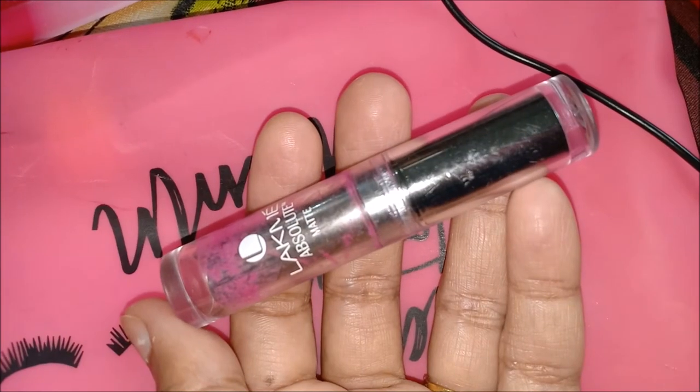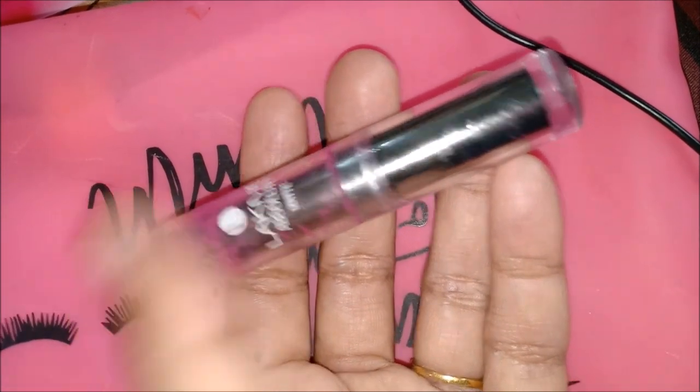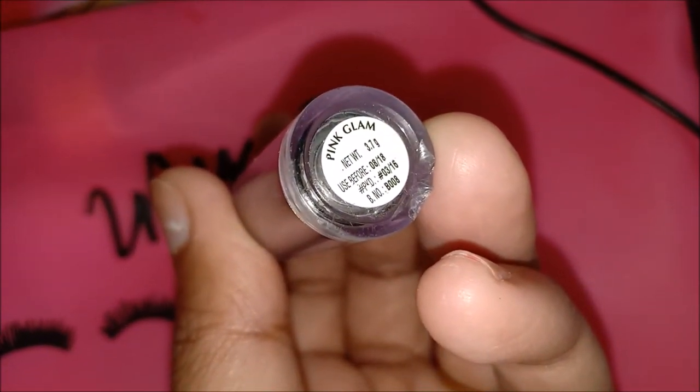For the lips, I am using the Lacmi Absoluter matte lipstick in the shade Pink Glam.